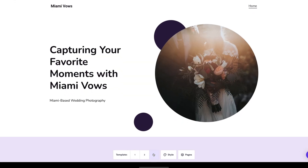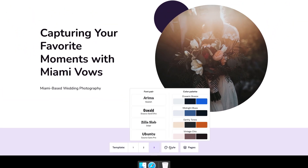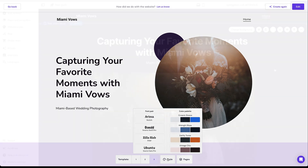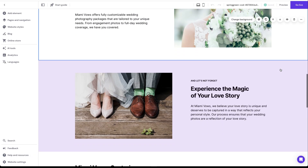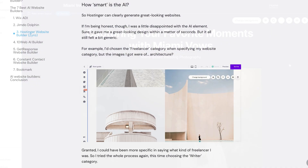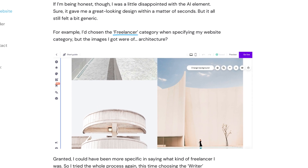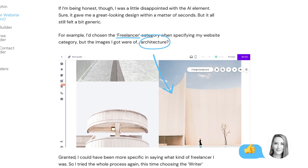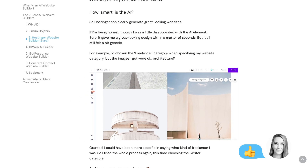One thing we really like is that it's possible to change fonts and colors, and add extra features such as a blog, portfolio, online store, or booking calendar. Like Wix, Hostinger also allows you to customize your website without any constraints, thanks to its drag-and-drop editor. However, we did find Hostinger's AI element a bit generic. For example, the suggested colors and images aren't always relevant, but we did like that it suggests some text for you to use, which can help if you need some inspiration on what to write.